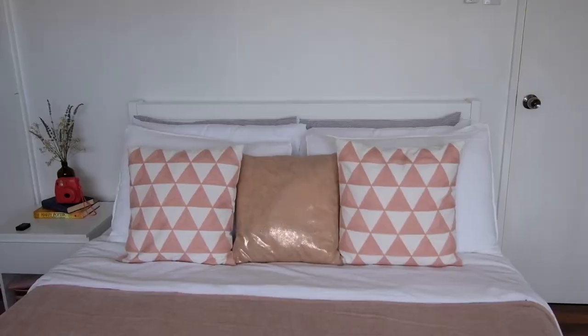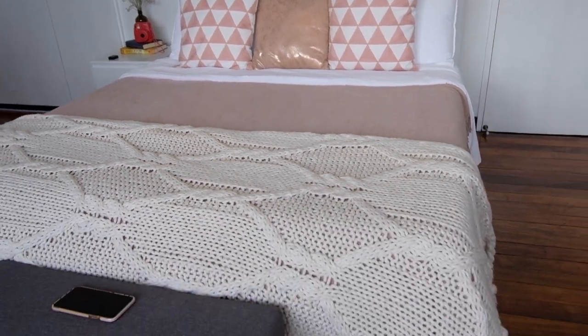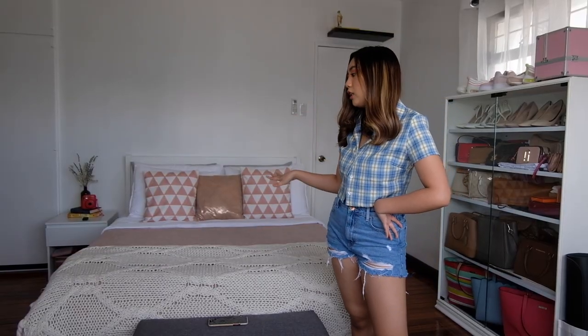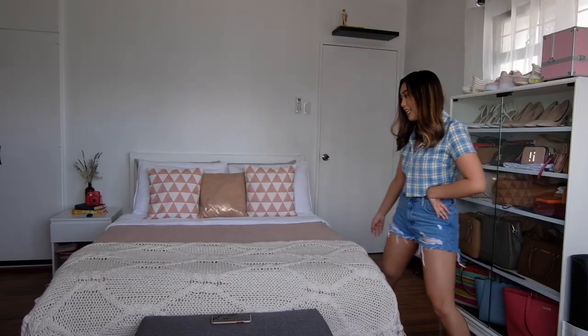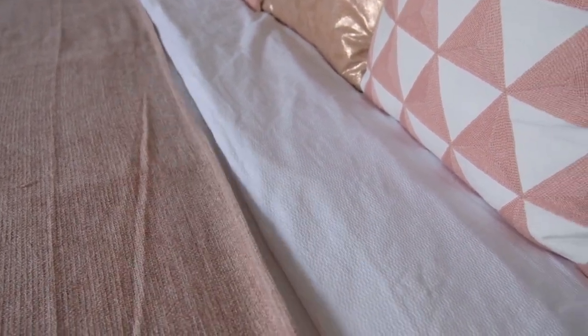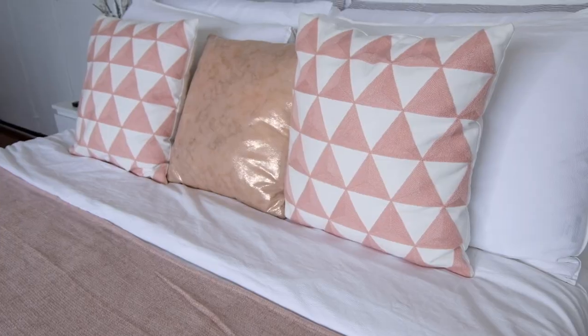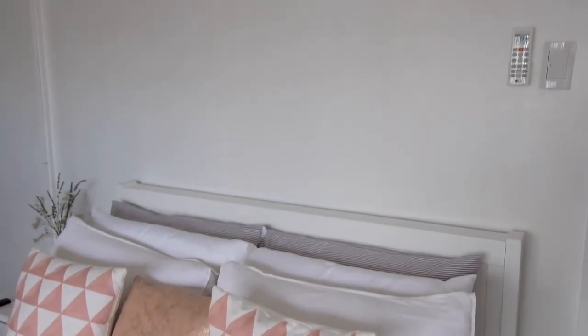This is our bed. We bought it in Las Piñas at All Homes also, and our bed sheets are from H&M. Our throw is from H&M — it's actually not pink; this is another throw that we just put over the bed sheets. Our throw pillows are from Landmark. We're planning to put paintings or something on top of the bed because it looks so plain.